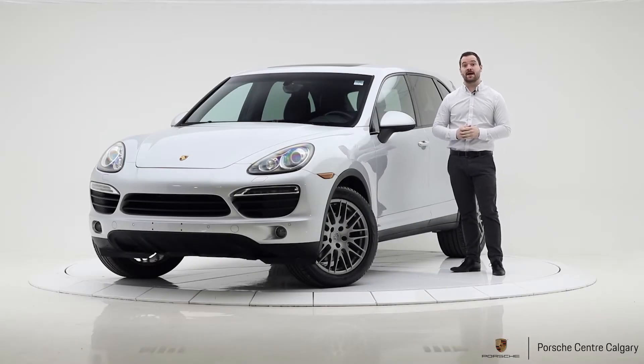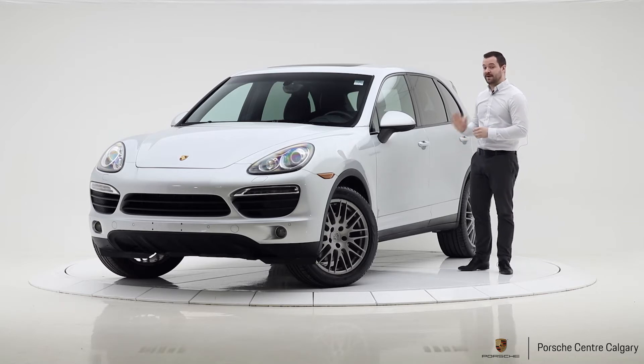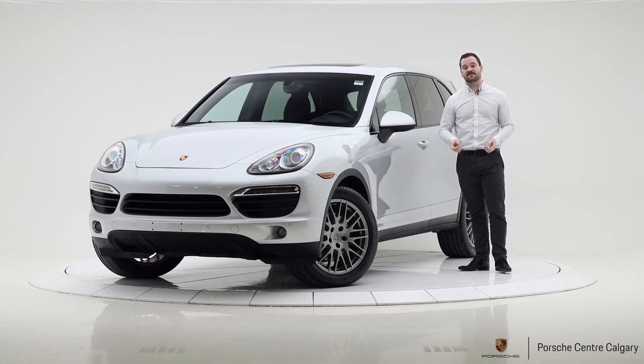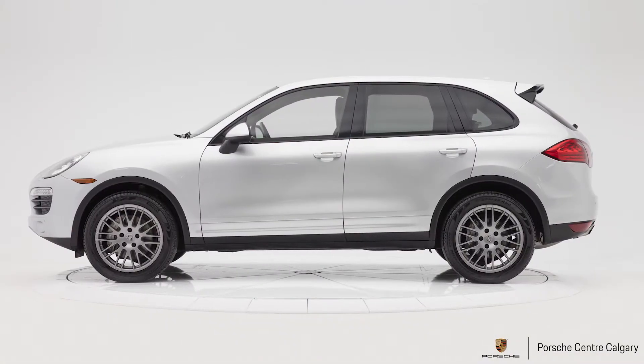Hi, I'm Colton with Porsche Centre Calgary and I'm here today with one of our new pre-owned pieces of inventory. This is a 2011 Cayenne S and it's really nice to see one in this vintage. We don't see them very often, but it's just old enough to now be at a really good value. Because it's a 2011, it's the first year of the second generation of the Cayenne, internally referred to as the E2 generation.